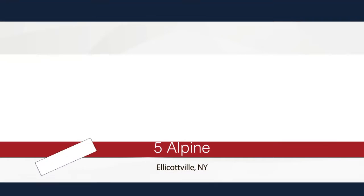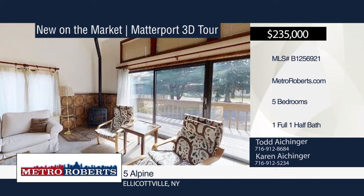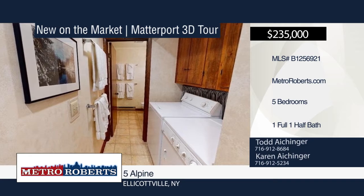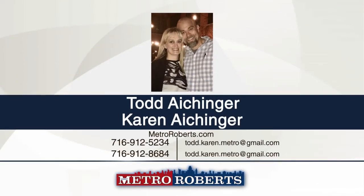Come to one of the greatest spots in New York. You can be on the slopes or the golf course in a minute or in the village in three. Rent out this five-bedroom, one-and-a-half bath home or keep it all to yourself. Either way, you'll love the ability to lock the door and leave — no weed whacking or cutting the grass here. Call Todd and Karen Eichinger today to tour your new retreat. Matterport 3D tours can be viewed on MetroRoberts.com.